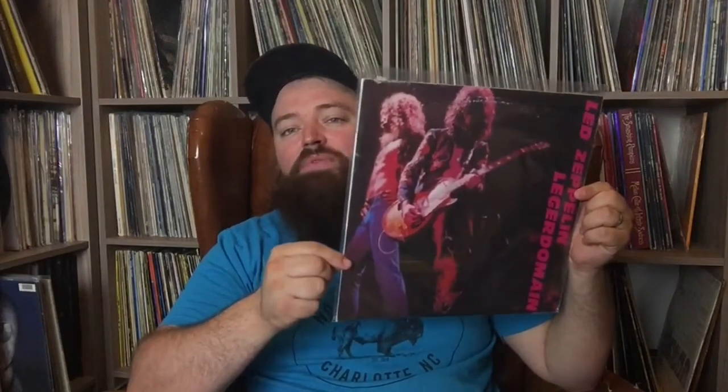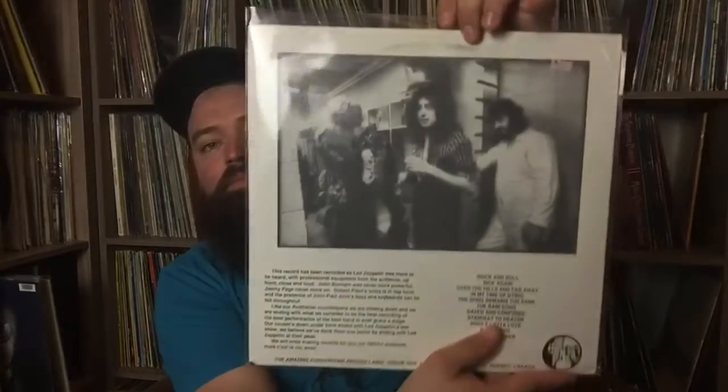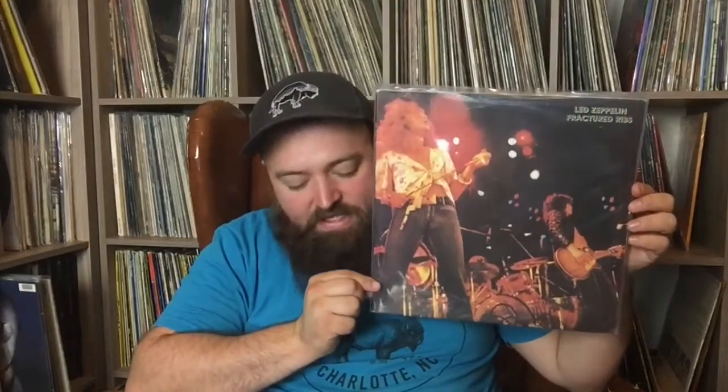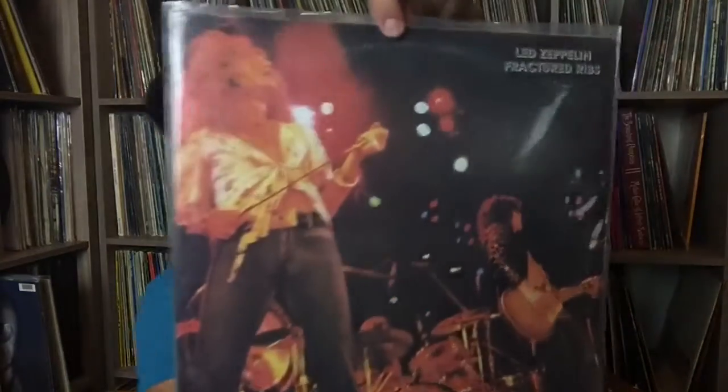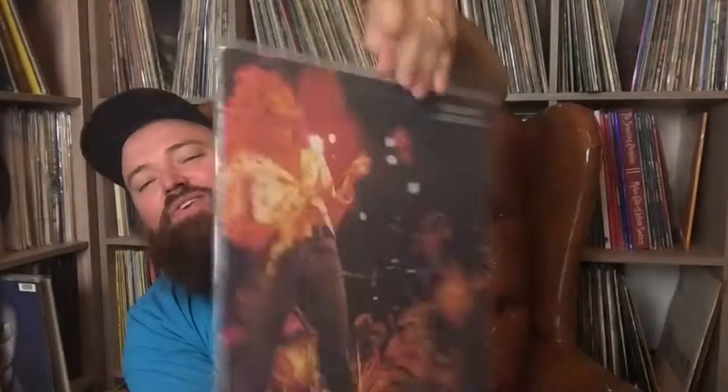This one's called Ledger Domain, live in Canada, February 6th, 1975. If you've seen one called World Tour 1975, that's a really common one — this one is the first generation of that bootleg. It came first but it's the same recording, and it also looks way cooler. This one is May 18th, 1973, Dallas, Texas — excellent soundboard recording called Fractured Ribs. Great jacket, great sound recording — a really good one to have. It's hard to find; I looked for this one for a while, and a friend of mine had it and I was jealous for years.